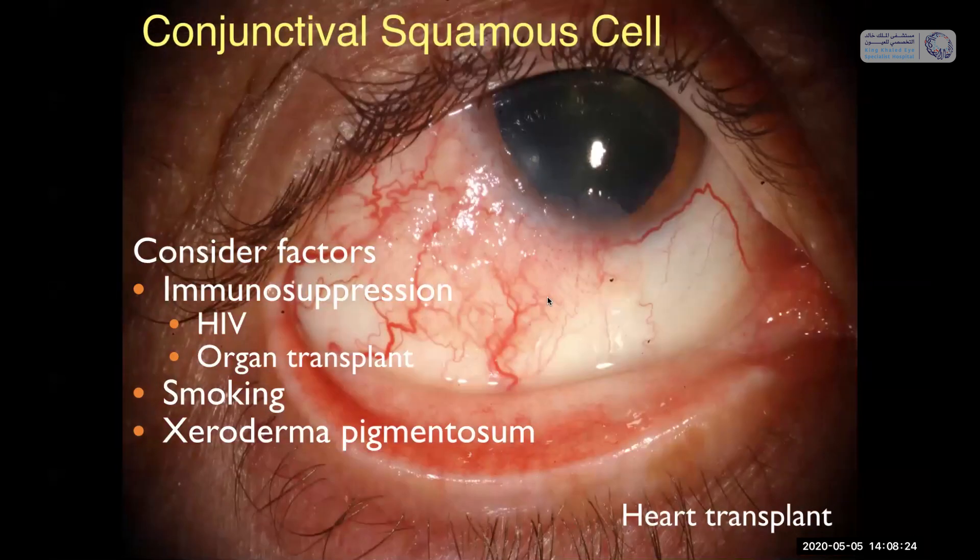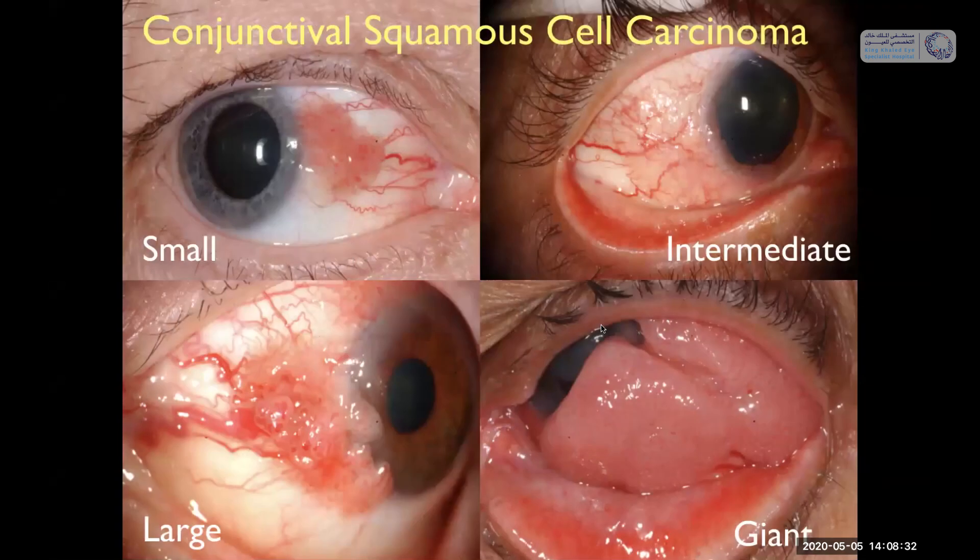Here's an example of a patient with a lung transplant who had a very small gelatinous OSSN on the surface of the globe. We have to consider factors of lung transplantation or other transplants when we see a patient with squamous neoplasia. Here's a patient with a heart transplant — you can see a larger, more vascular squamous neoplasia. There's a spectrum ranging from small to intermediate, gelatinous, larger, multinodular, or even gigantic, tending to occur in immune-suppressed patients.